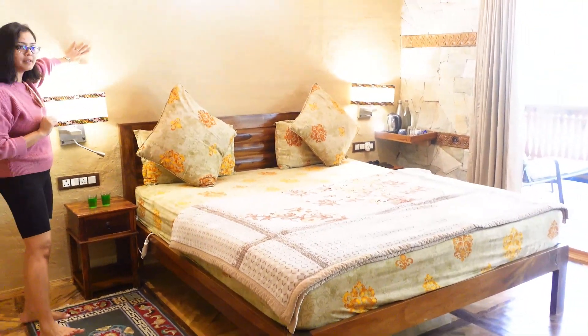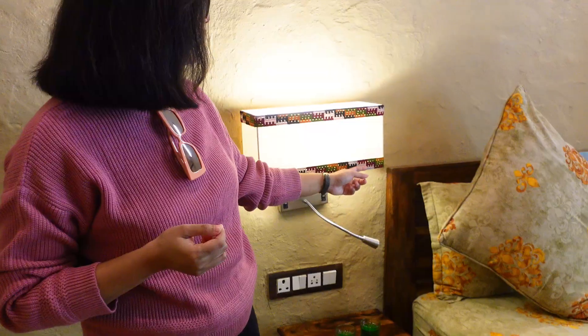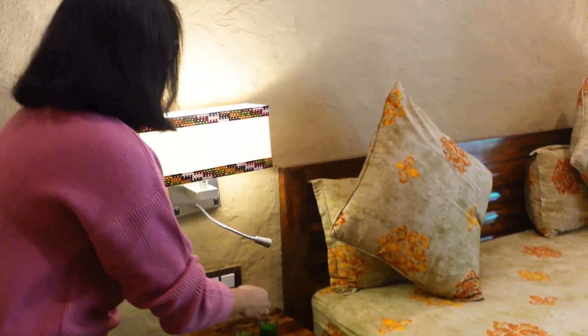This is our bed, and the back side is decorated with two beautiful antique lampshades. This is traditional hand weave, and there are two side tables. They also give you a welcome drink.